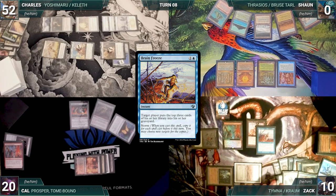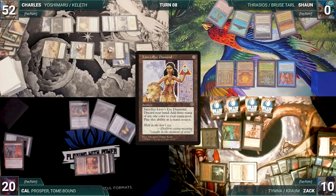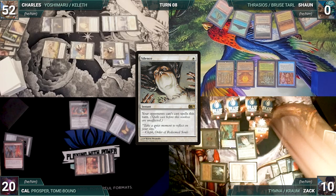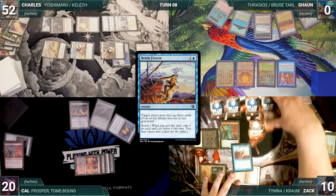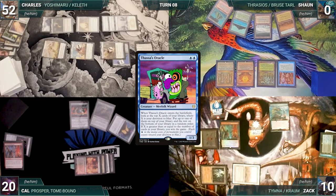He escapes LED, escapes Brain Freeze targeting himself again — milling 21 cards. He sacks LED adding three blue, escapes LED and sacks it adding three white. He escapes Silence, locking out his opponents this turn. He escapes Brain Freeze milling the rest of his library. He escapes Thassa's Oracle — Oracle enters, triggers, and Zach wins the game.